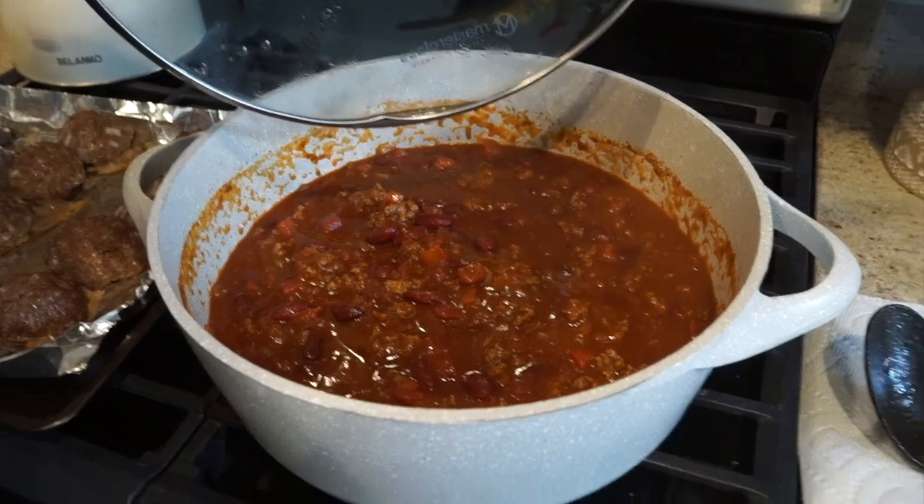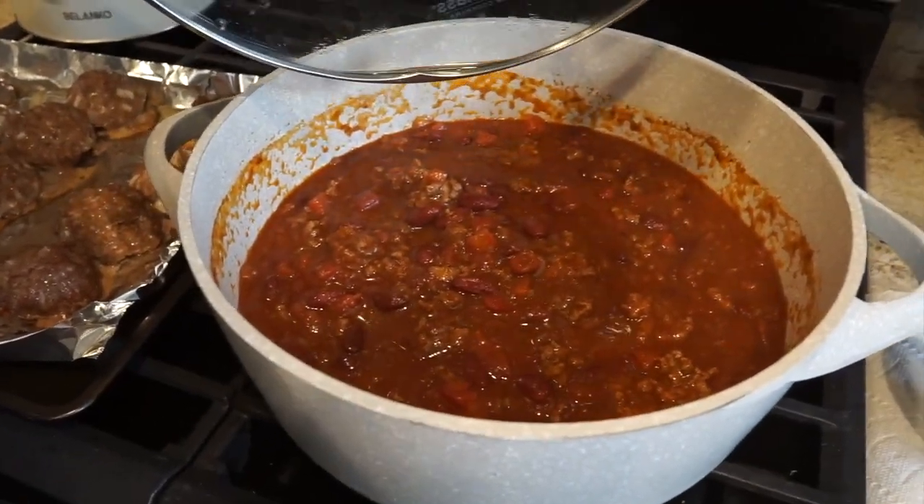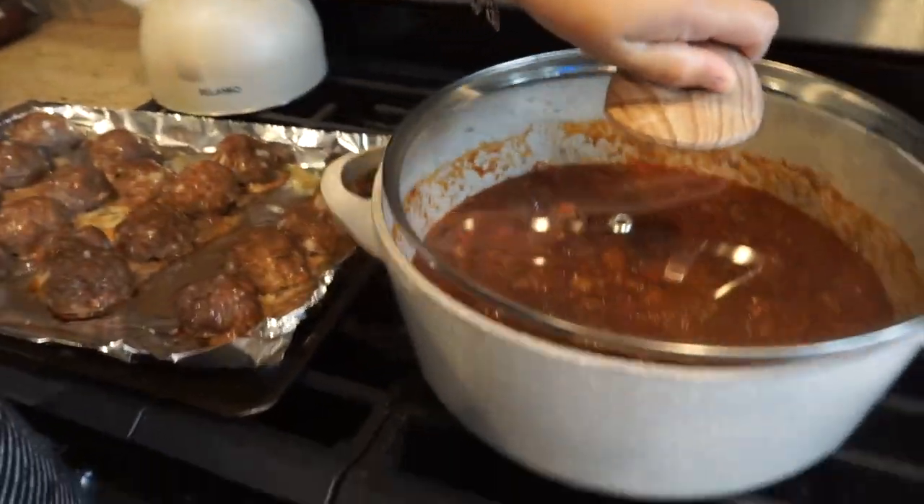Once the chili cools off tonight I'll put it in a bag and into the freezer — it's good to go. Two meals done just like that.